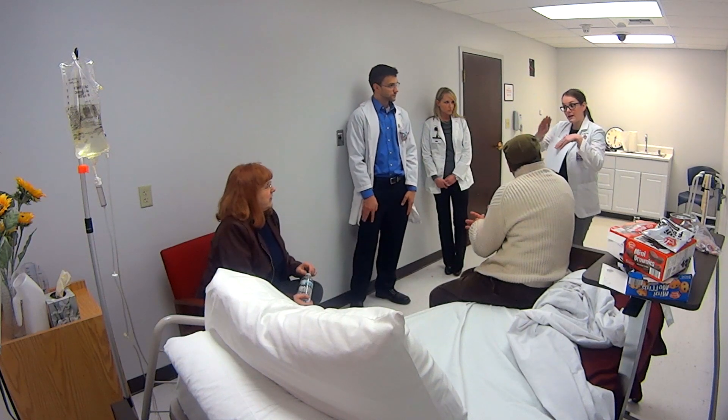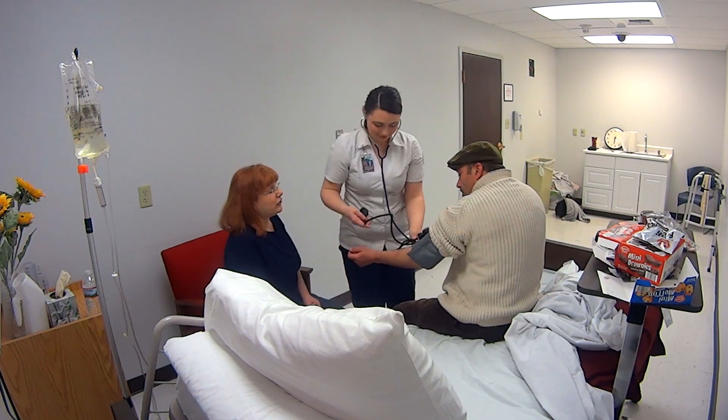The simulated patient care scenarios are excellent for student learning because it allows them to come together and practice clinical care in a very safe environment. They can make mistakes, but there's no damage done. They learn from their mistakes, talk about them, and have the opportunity to repeat the scenario.